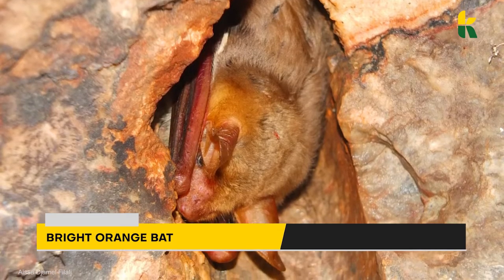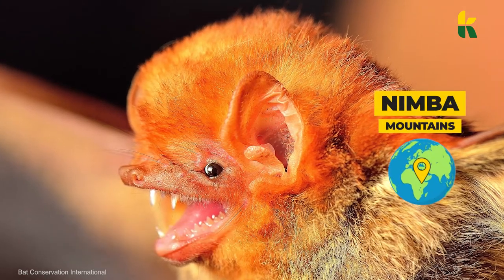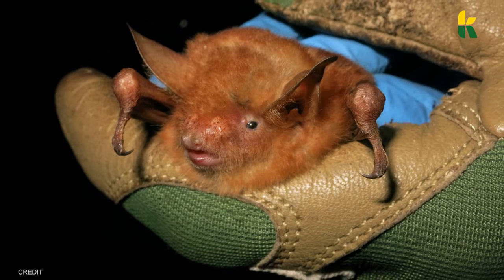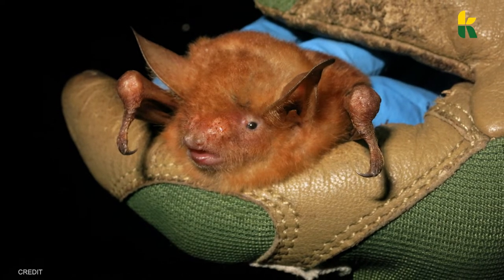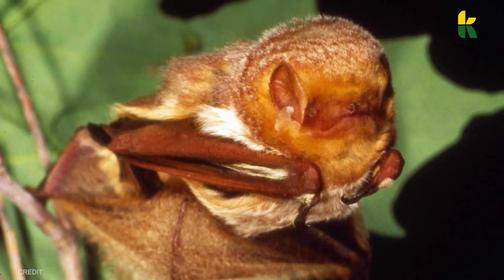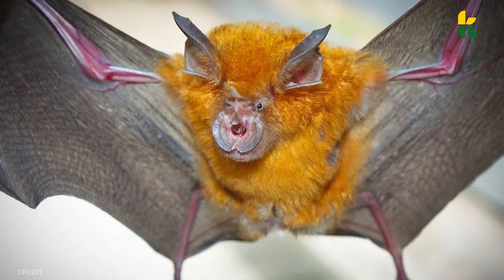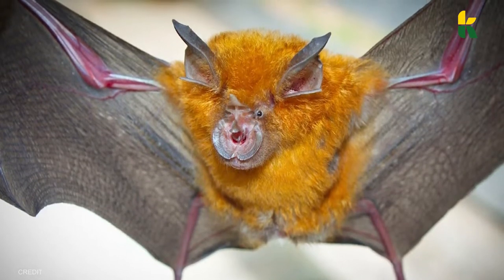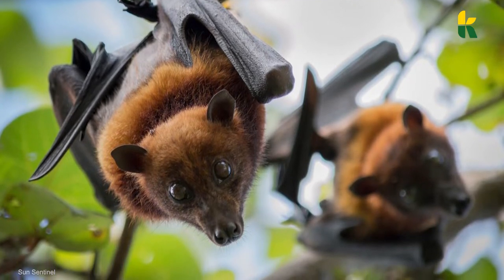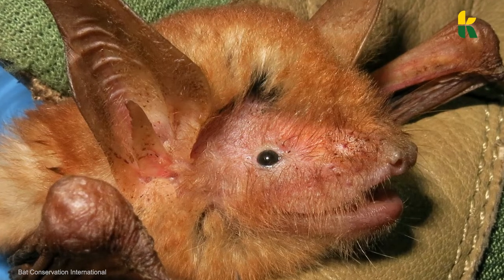Up next is the Bright Orange Bat. Found in the Nimbah Mountains of West Africa, the Bright Orange Bat has only recently been discovered. Because they can only live in this mountain range along with Lamott's round-leaf bats, preserving the area is of vital importance for the survival of the species. As they delved deeper into the caves of this mountain, scientists from Bat Conservation International found a species of bat they thought was just a variation of Lamott's round-leaf bat.